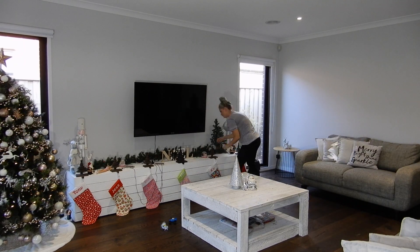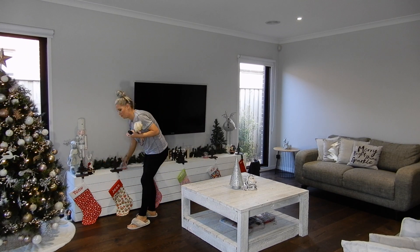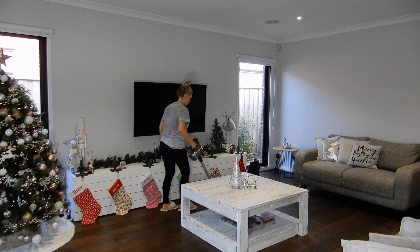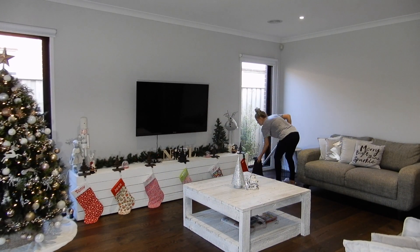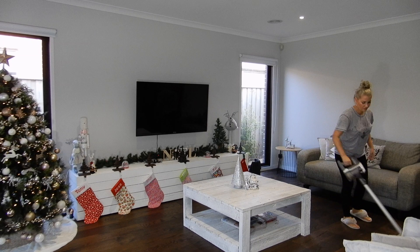So today I'm going to be sharing with you my after-dark cleaning routine. This is what I like to do once the kids have been fed and I have a spare 30 minutes to really power through and get the house all clean and organized for the following day. Now, I know it's still daylight outside — we're currently in daylight savings right now, so it doesn't get dark until super late at the moment.